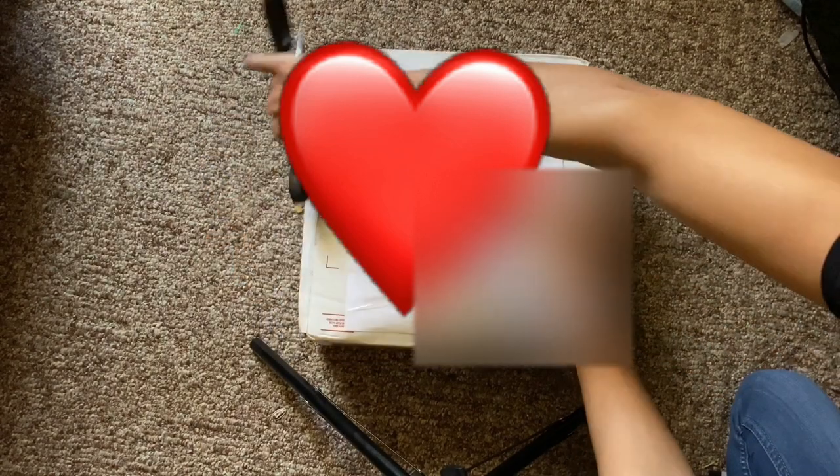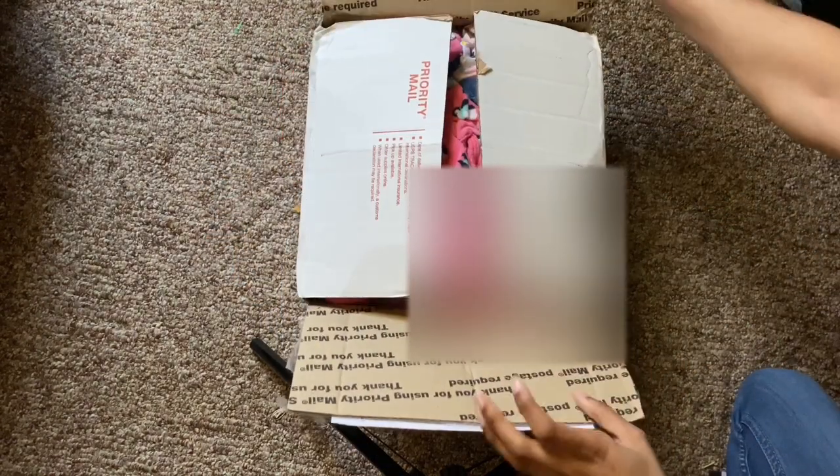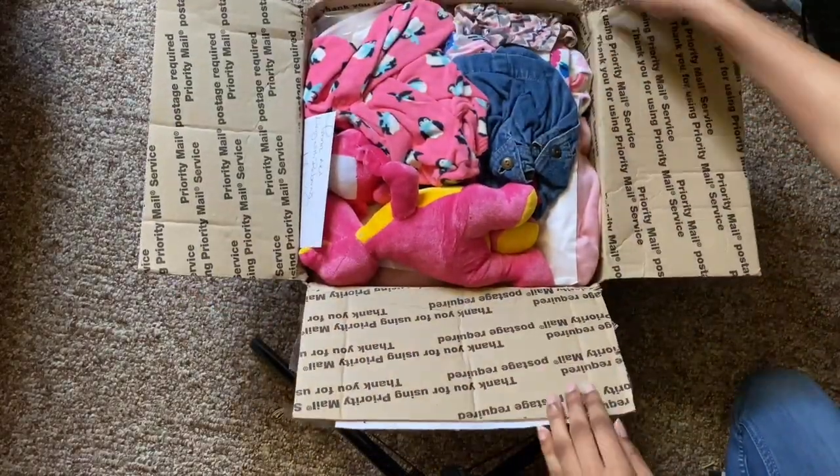This box was super heavy. Looks like she came with some goodies!